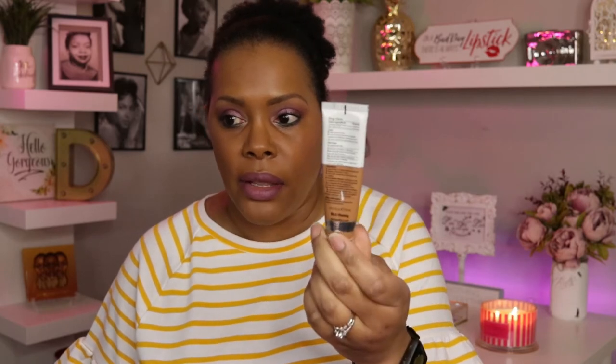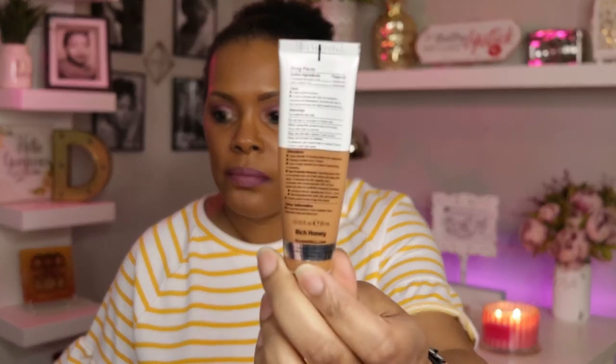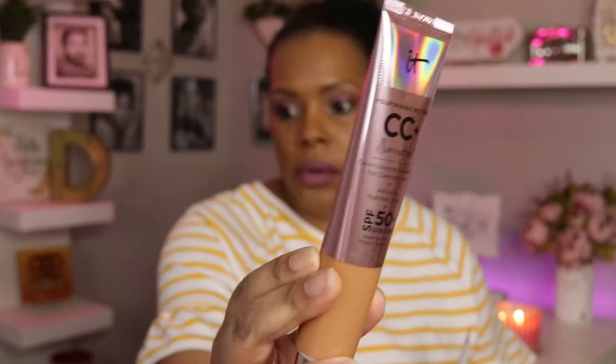I have two foundations, both from IT Cosmetics. One is the Bye Bye Foundation Full Coverage Moisturizer in the shade Rich Honey, and I also have the IT Cosmetics CC Plus Illumination, also in the shade Rich Honey.